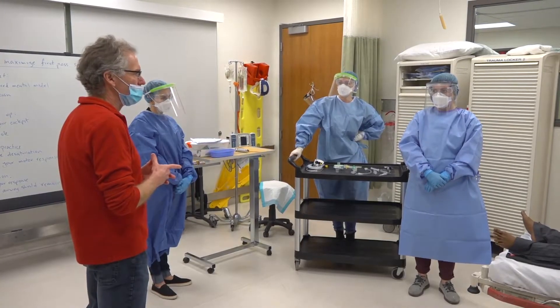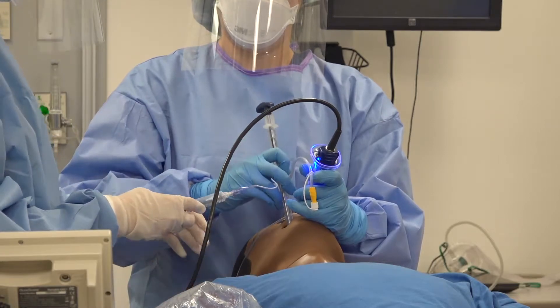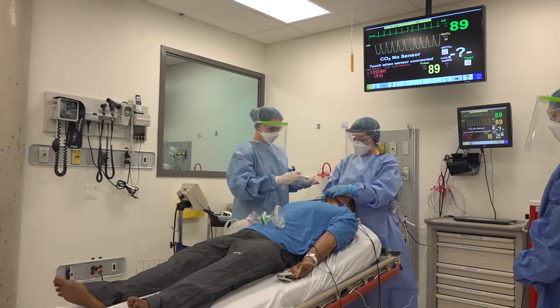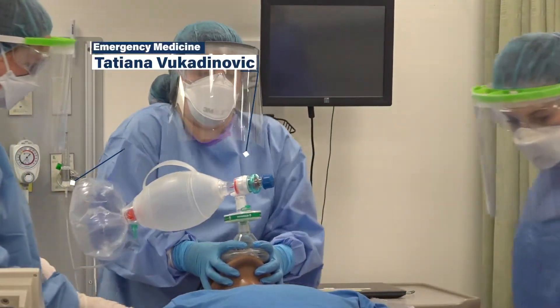Those protocols were developed here, they were rehearsed here, and once we were happy with them we took them over to the hospital where they're being practiced on a daily basis by interprofessional teams which include nursing, respiratory therapy, as well as people from emergency medicine.